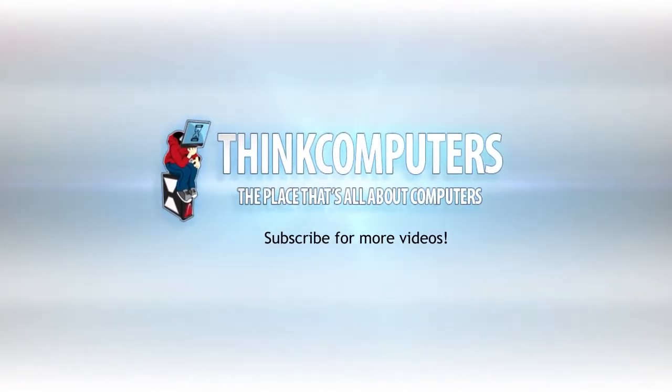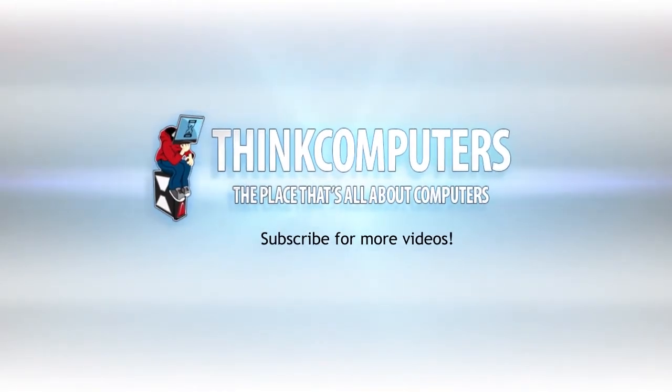Great, thanks Grant. Thanks for watching, guys. This was Colin Dean with Think Computers at CES 2013. We'll see you next week.